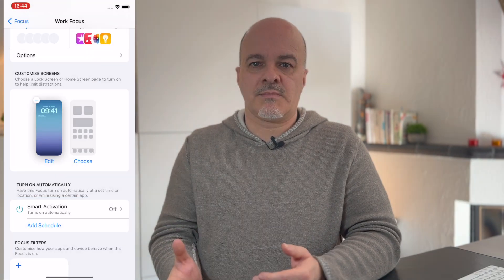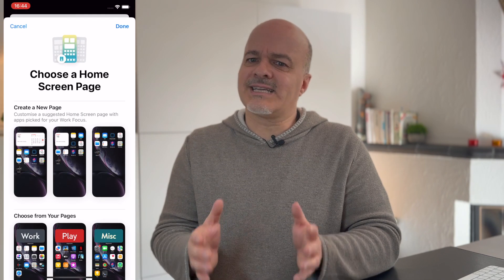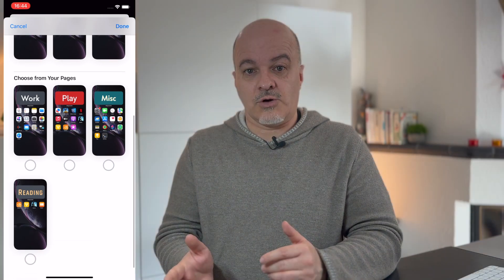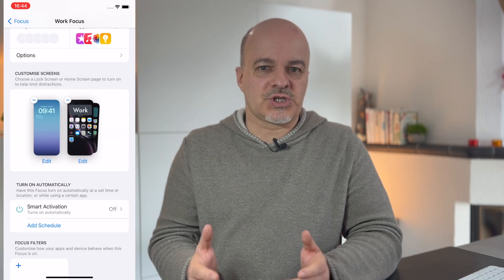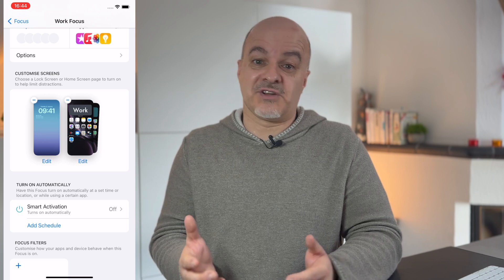I can then set whether I want this also as wallpaper for home screens or whether the home screens should have a separate layout — I choose Set as Wallpaper Pair. Next I set which home screens are active in this focus. Since I titled them already, it is easy for me to select the Work and the Misc home screens, but not the Play and Reading home screens. I set it with Done. If you also have an Apple Watch connected to the phone you can select which watch face will be activated — pretty cool, right?